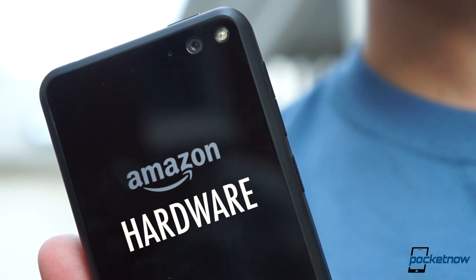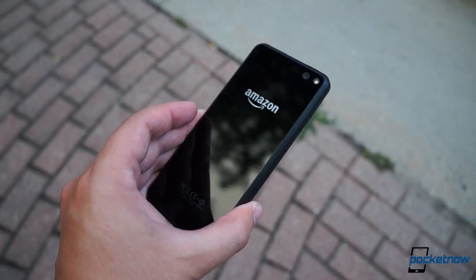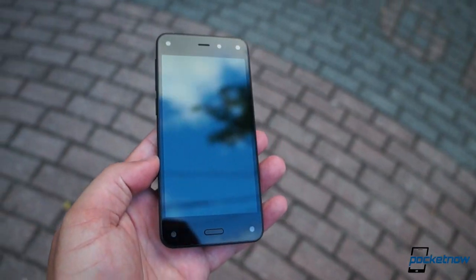The Fire Phone is a mid-sized handheld featuring once striking, now predictable, glass sandwich construction. Its build, consisting of Gorilla Glass and rubberized polyurethane, heavily resembles the Nexus 4, while its size and shape tend more toward the iPhone 5.